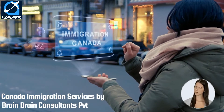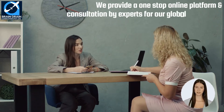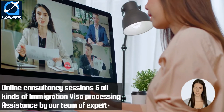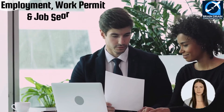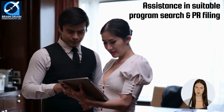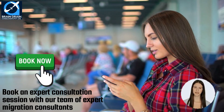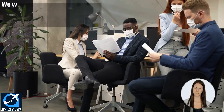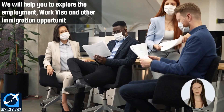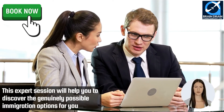Canada Immigration Services by Brain Drain Consultants Private Limited. We provide a one-stop online platform with all kinds of immigration services and consultation by experts for our global customers. You can have online consultancy sessions, assessment, application filing, and all kinds of immigration visa processing assistance. We assist customers in employment, work permit, and job search, Canadian-style resumes and cover letter preparation, suitable program search and PR filing, and all types of assistance in study visa filing. Book an expert consultation session with our team of experienced migration consultants, who will study your profile, discuss your circumstances, and help you explore employment, work visa, and immigration opportunities in Canada.